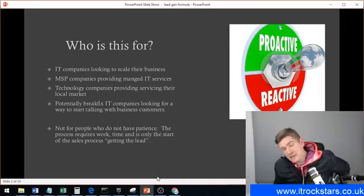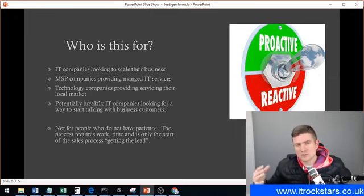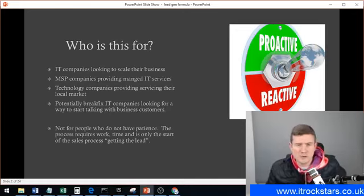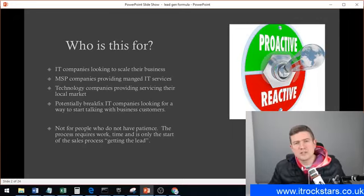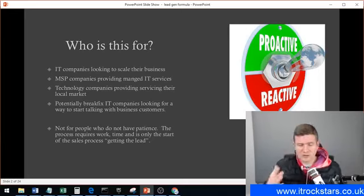So who's the webinar for? IT companies looking to scale their business — helping IT companies generate more qualified leads for their sales pipeline. MSPs are probably the prime candidate for this, because it is that business-to-business lead type of content that IT Rockstars publishes, which is really geared towards the MSP service offering. Potentially it's also for break-fix IT companies. If you're in residential computer repair or doing break-fix to small businesses, this will give you ideas to make that next step towards the MSP business-to-business model.